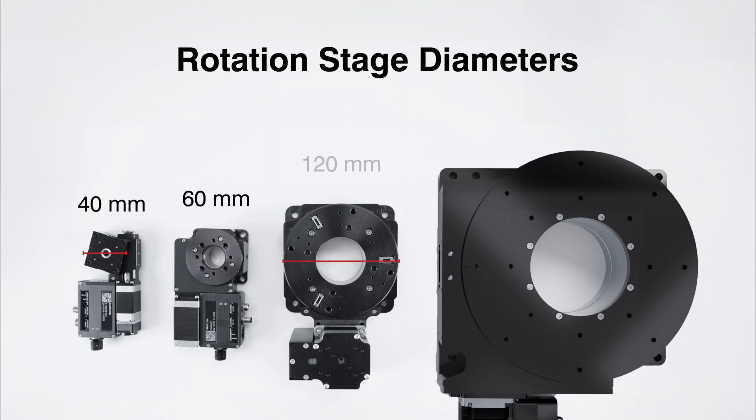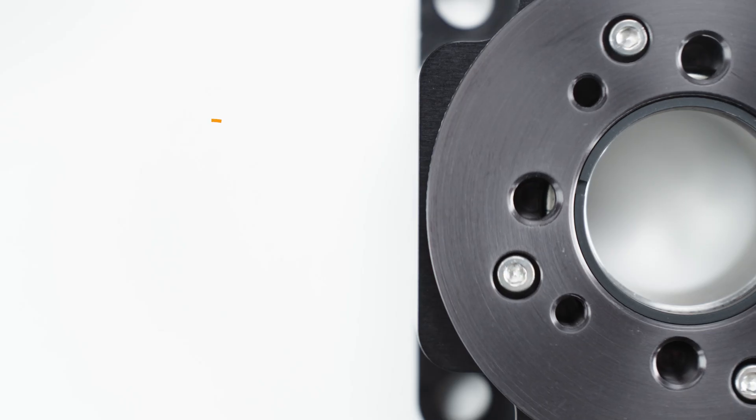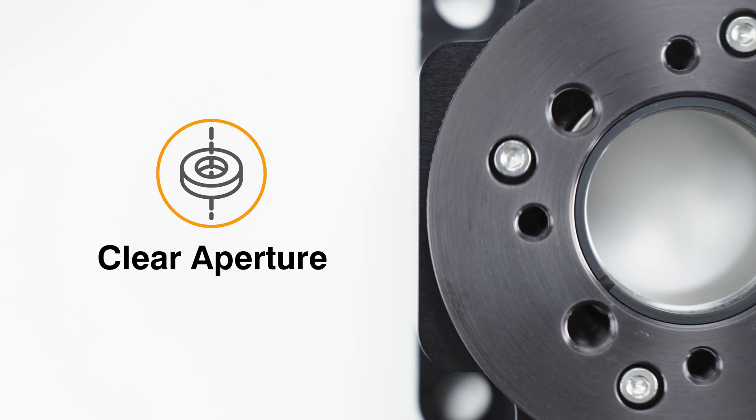Diameters range from 40 mm to 240 mm, and apertures range from 4 mm to 101.6 mm. Apertures allow an unobstructed optical path and easy cable management.